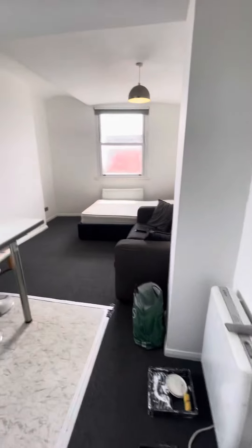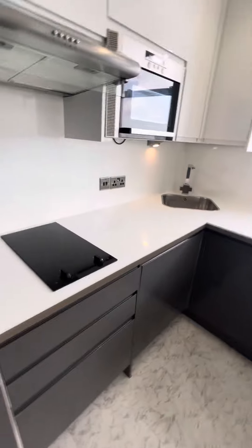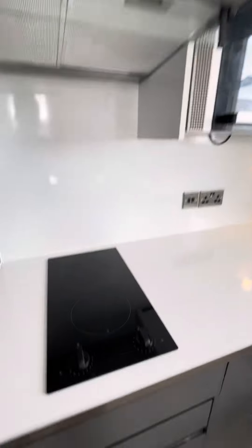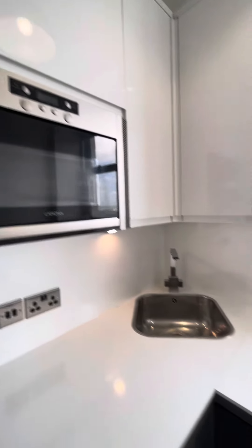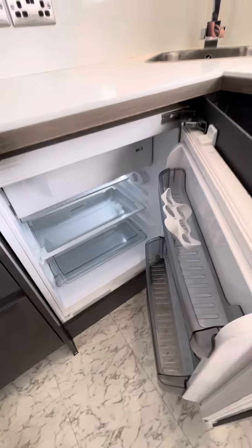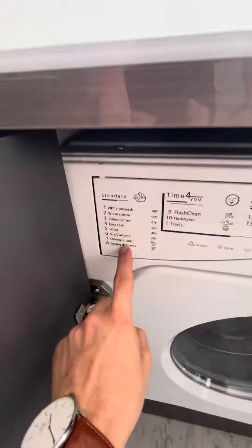We've got a radiator, kitchen and the living space. It was all recently done up, very good quality, kept in good condition. You've got the hob plate, extractor fan, your microwave, sink and bowl drainer, fridge freezer and washer dryer.